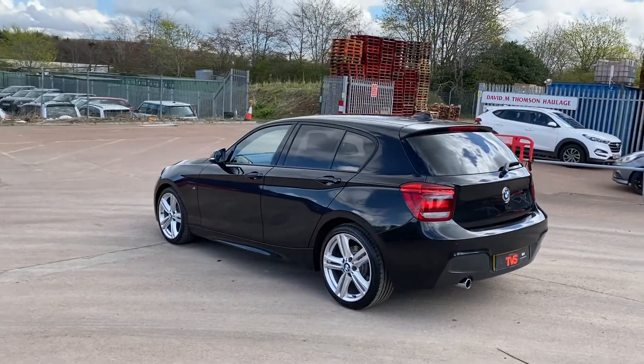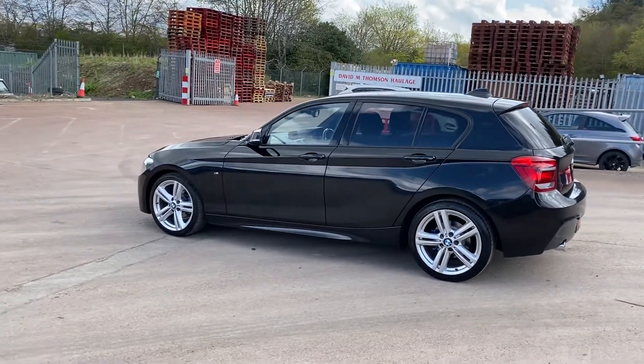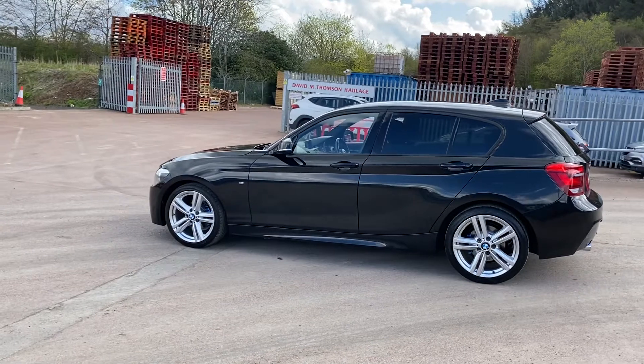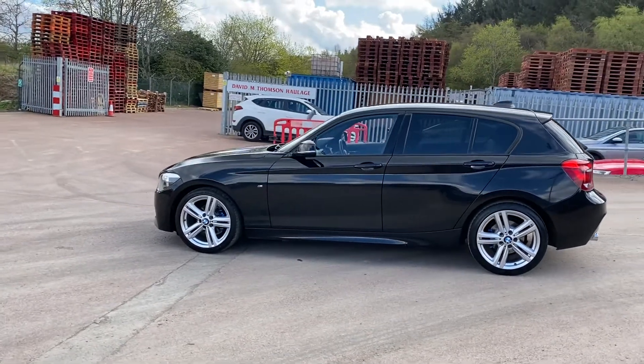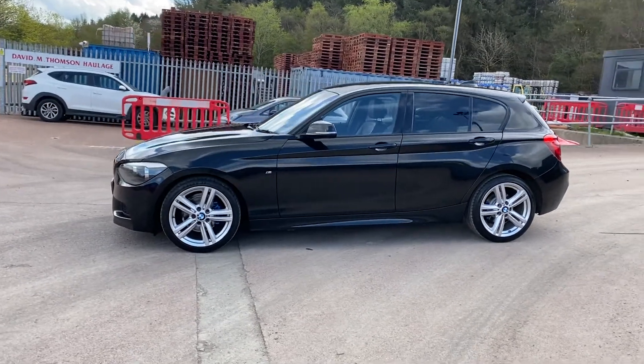The vehicle has just been serviced by our own workshop for sale and is sold with a fresh 12 months MOT. Platinum warranty is included, as is 12 months AA roadside assistance.